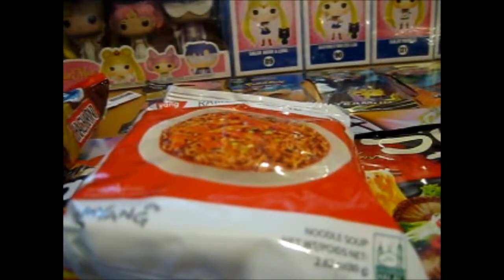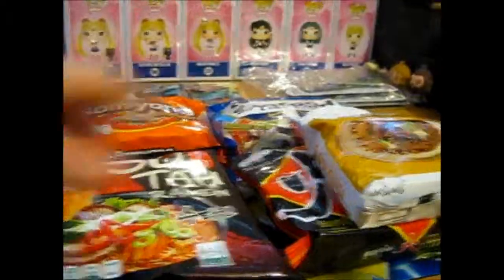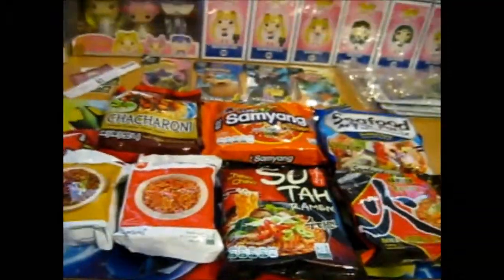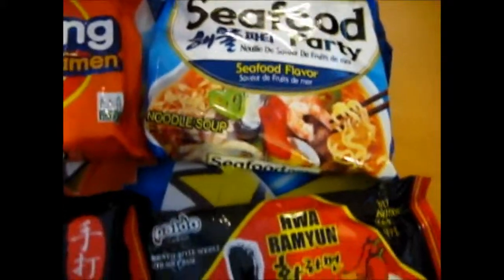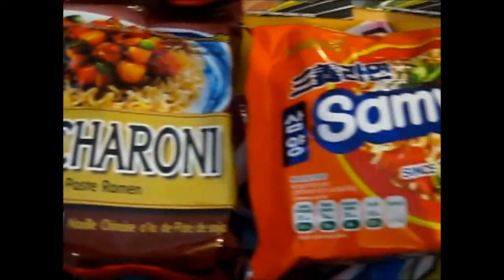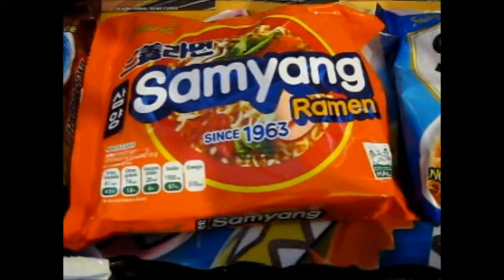That is everything. I'm going to spread them all out here. It's almost as big as my playmat. So that's all of those. This is going to be good — I was running out of ramen and I really needed some.